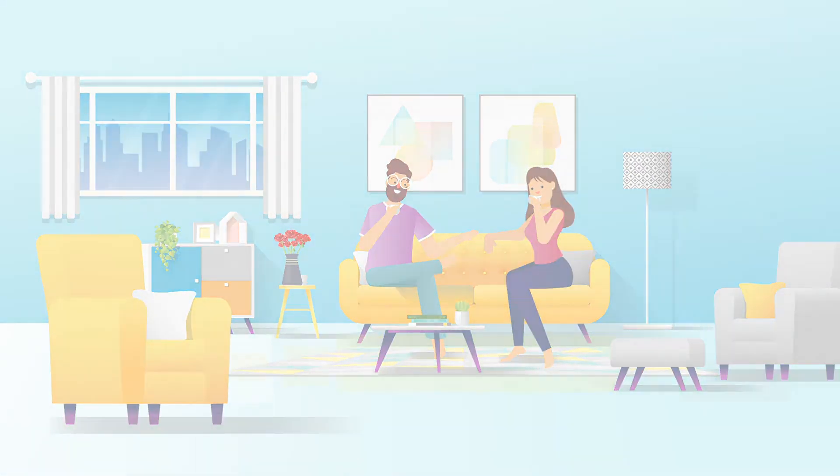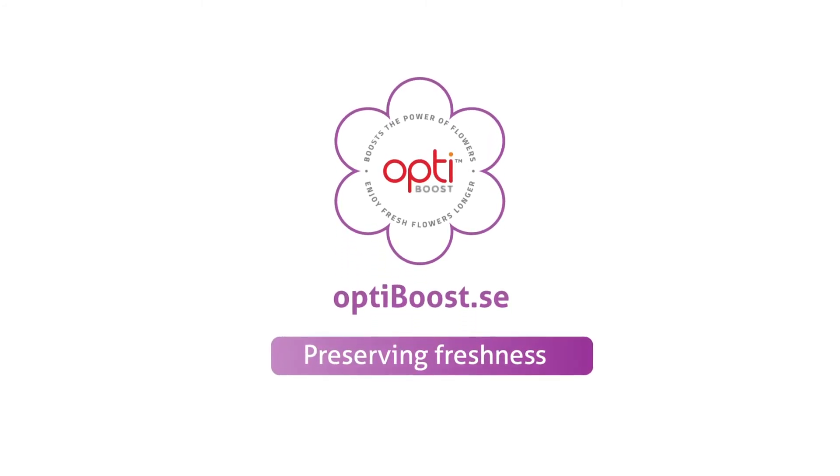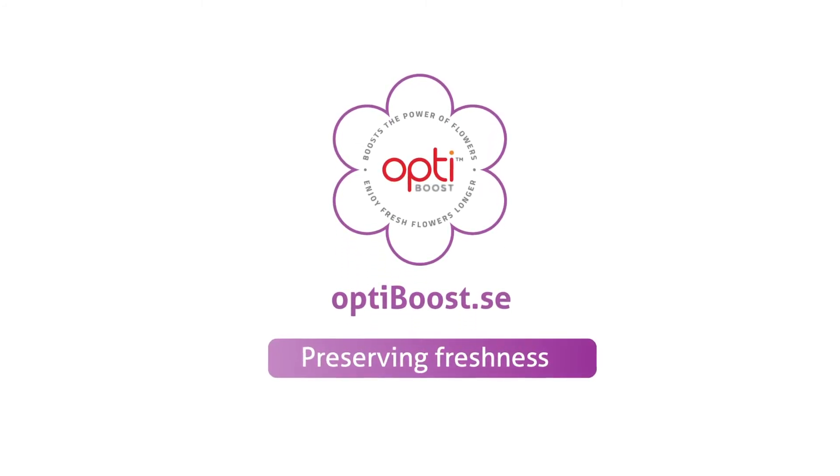For more information, visit us at optiboost.se. Preserving Freshness.